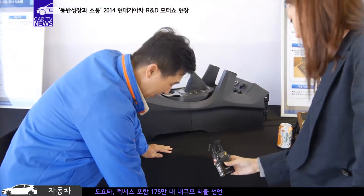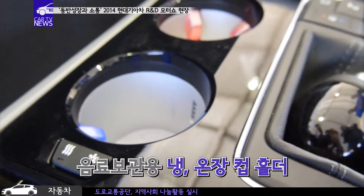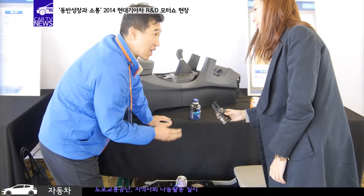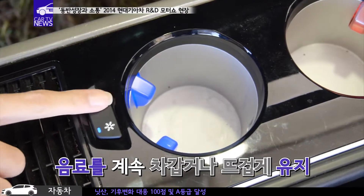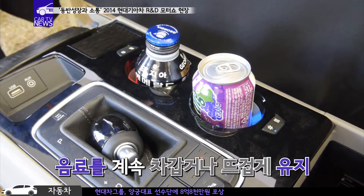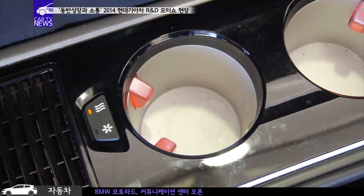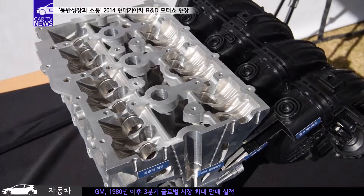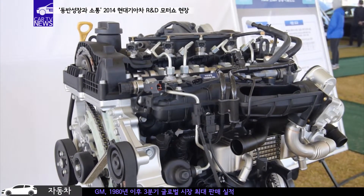지금 앞에 있는 제품은 냉온장 컵홀더입니다. 이렇게 음료수를 집어넣을 때 계속 차갑게 또는 따뜻하게 유지시키는 기능을 하고 있습니다. 카니발과 맥스크루즈에 적용 중인 이 냉온장 컵홀더 기능은 30분 만에 6도 냉장과 9도 온장이 가능해 가정용 냉장실과 동등한 수준의 성능을 자랑한다고 합니다. 이외에도 제어밸브를 통해 공기 유동성을 강화시켜 연비를 높여주는 VCM 기술을 비롯해 성능을 개선시킨 변속기와 엔진들도 공개됐습니다.